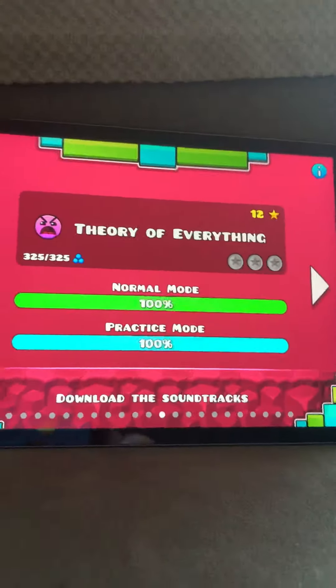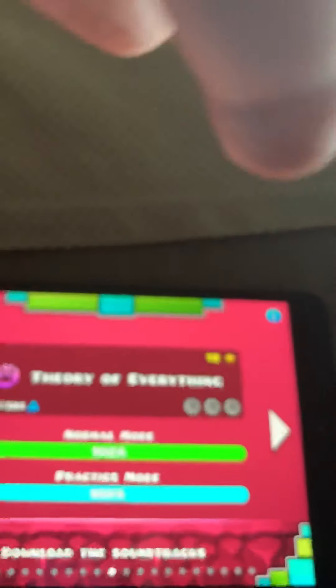Theory of Everything. This one has 12 stars, which seems like it'd be really hard, but it's not that tricky actually. It's a little hard at the beginning, but once you get into the level, you kind of figure it out. Pretty nice.